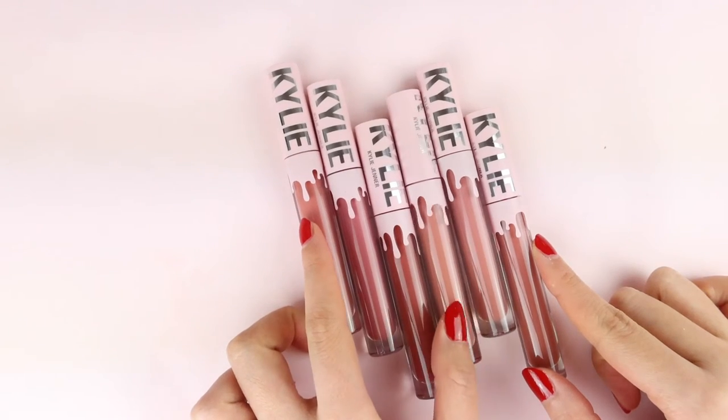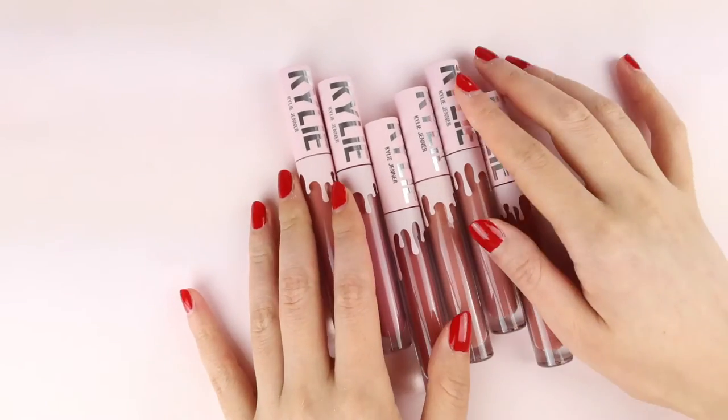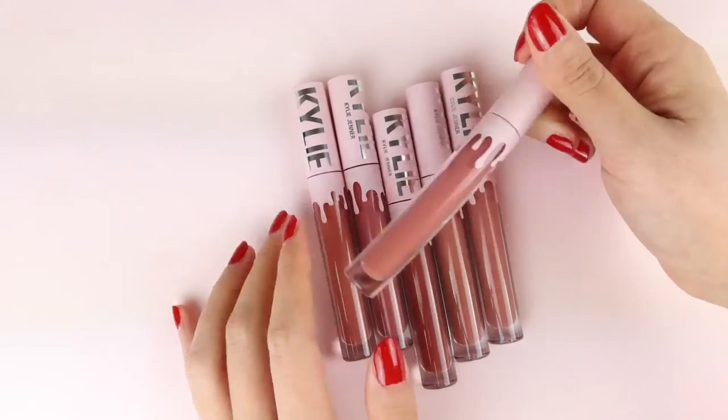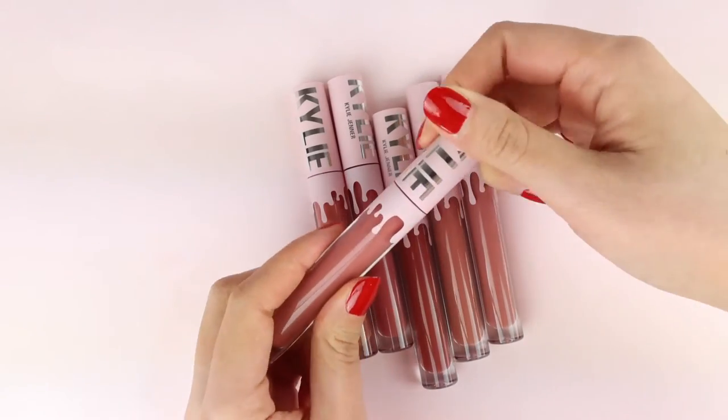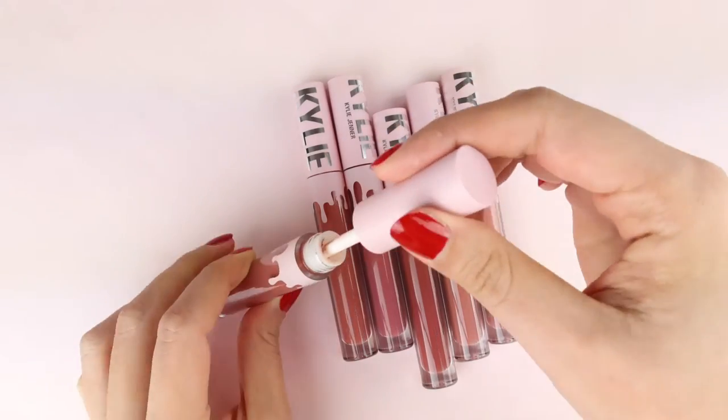Hello everyone, welcome back to my channel. Today we have Kylie Cosmetics matte liquid lipstick swatches. It's really all about nudes and reds, but I will swatch some reds in part two, so stay tuned.